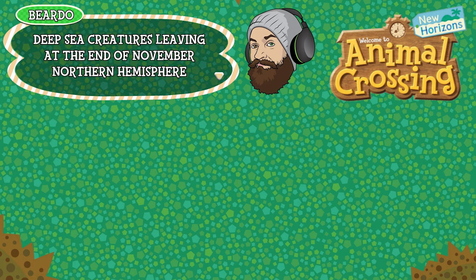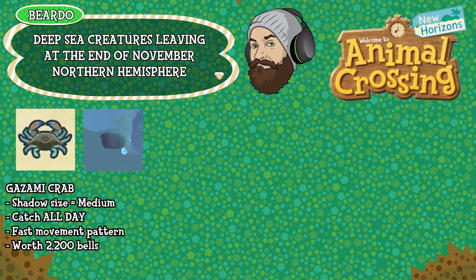There's only one deep sea creature leaving at the end of November in the Northern Hemisphere and that is the gazami crab. Shadow size medium, can be caught all day long, has a fast movement pattern and is worth 2,200 bells. That's 21 creatures leaving in total at the end of November in the Northern Hemisphere. Make sure you round them up — you've got a month from today. Let's jump over and check out the Southern Hemisphere.